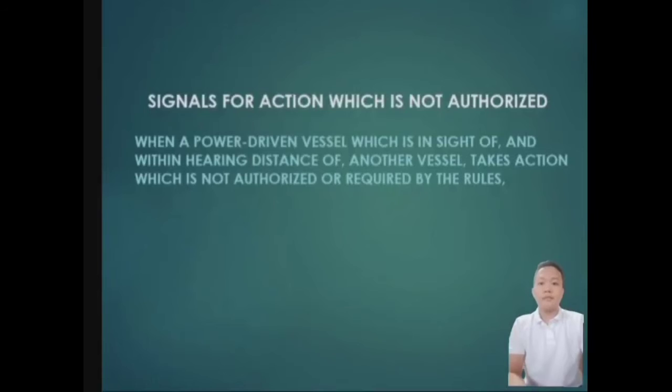My name is Vladimir Quetoriano from NS183. Signal for action which is not compulsory: when a power-driven vessel which is in sight of and within maneuvering distance of another vessel takes action which is not compulsory or required by the rules.